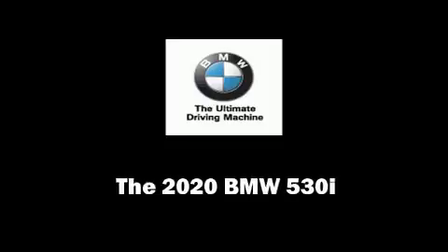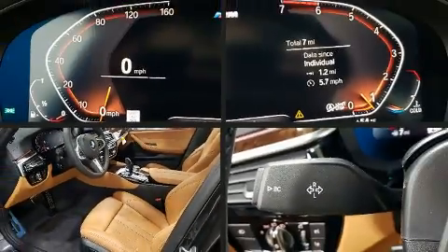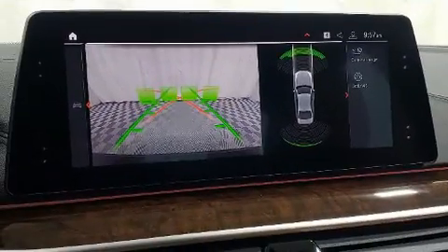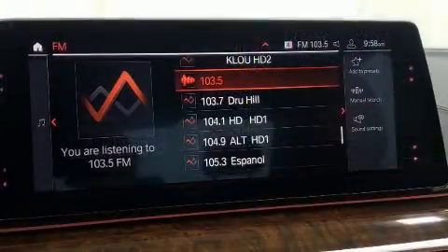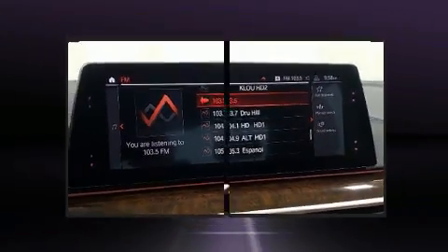Discerning drivers will appreciate the 2020 BMW 530i. This four-door, five-passenger sedan is waiting for you to take home. Smooth gear shifts are achieved thanks to the two-liter four-cylinder engine, providing a spirited yet composed ride and drive. The engine breathes better thanks to a turbocharger, improving both performance and economy.